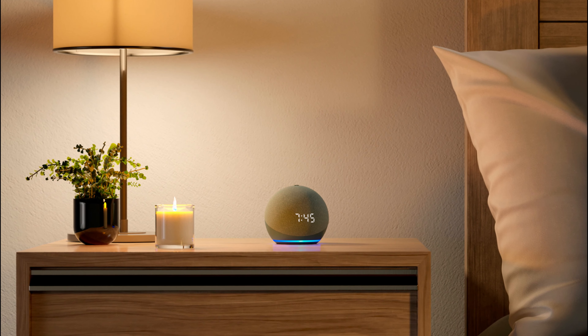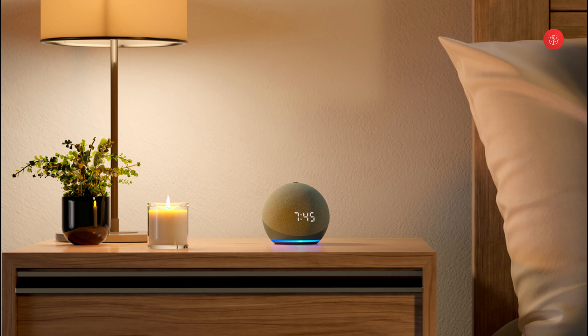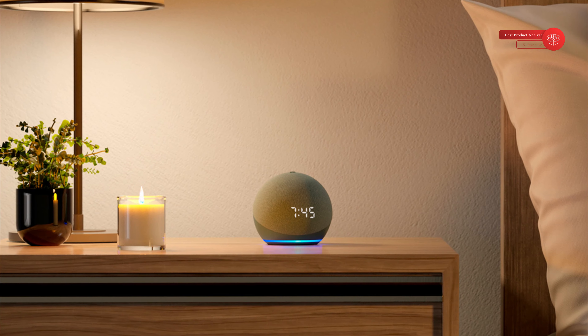Dim the lights from the couch to watch a movie, or turn up the thermostat as you head out. Set up Guard for free in the Alexa app to get mobile alerts if your Echo device detects the sound of a smoke alarm or glass breaking while you're away.